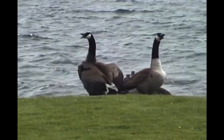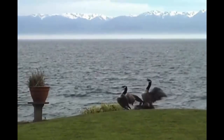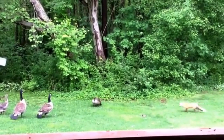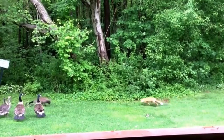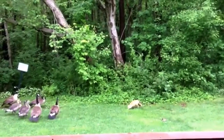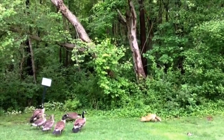Chicks are on the menu for even more animals. Raccoons, foxes, bobcats, gulls, crows, ravens, and magpies will attack a chick. Despite all these threats, Canada Geese are good at defending themselves. When they notice a threat, they bob their heads up and down and make a hissing noise. If the predator doesn't move away, they will charge and bite the predator.